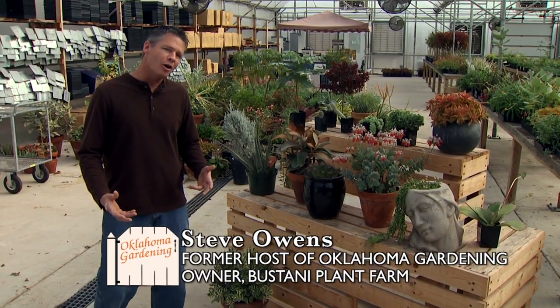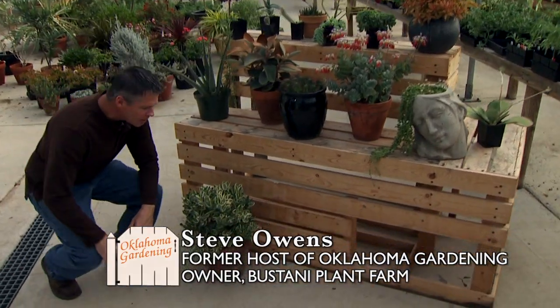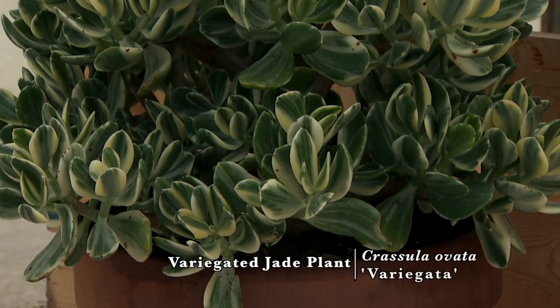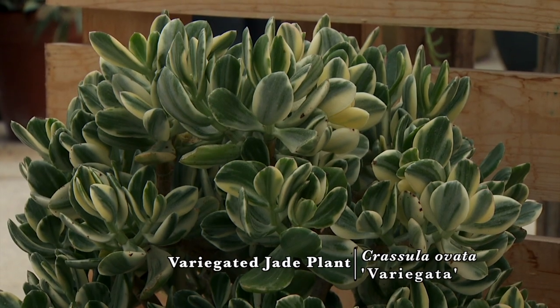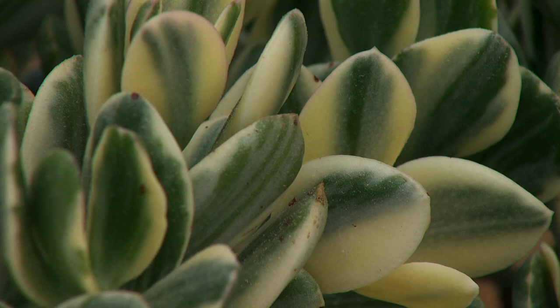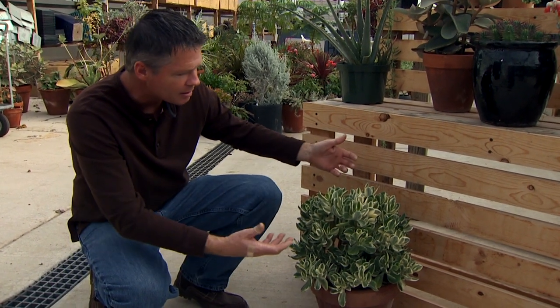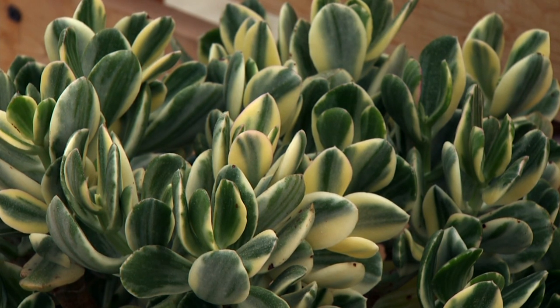A lot of plant collectors really like succulents because of the variety. Some of those plant collectors probably started their succulent collection with the jade plant. Right here, we've got a variegated variety of the common jade plant — you see these in lots of nurseries and botanical collections. They develop quite a thick stem and are really easy to grow. You can propagate it with one leaf or stem cutting, and just a little bit different take on the plant with this variegation makes this one very attractive.